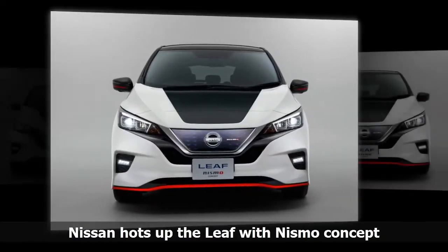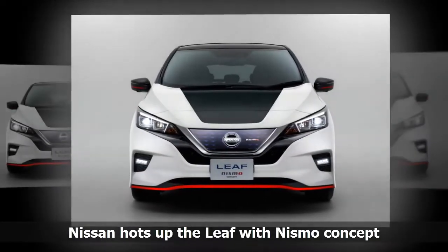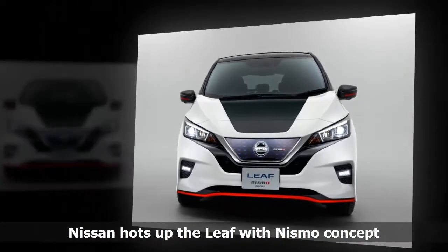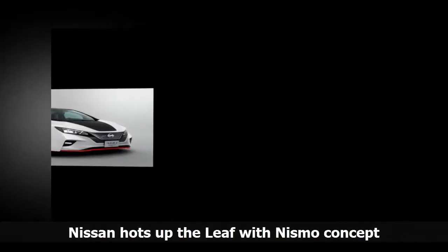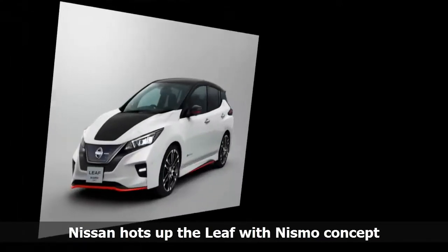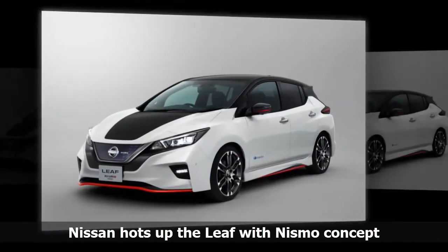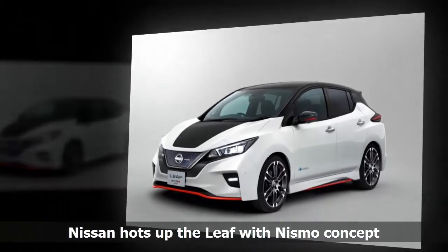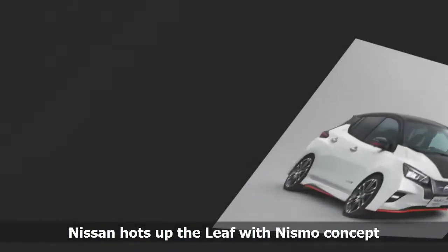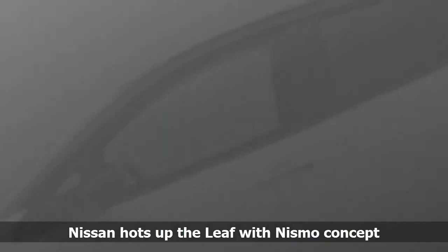Nissan plans to unveil several concepts at the upcoming Tokyo Motor Show, but perhaps the most surprising of those will be the Electric Leaf Nismo Concept. This will see the world's best-selling electric car receiving the Nismo treatment, with exterior design highlights, a revised suspension, and a retuned computer for improved performance.